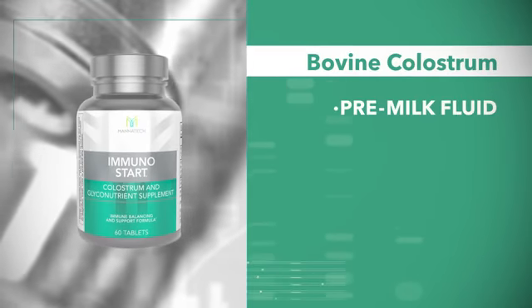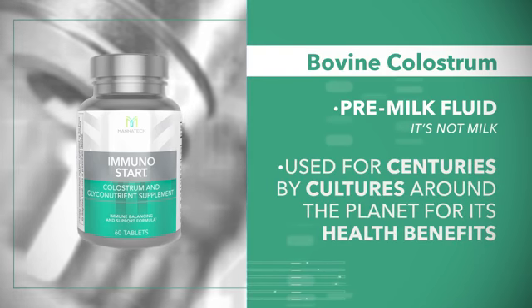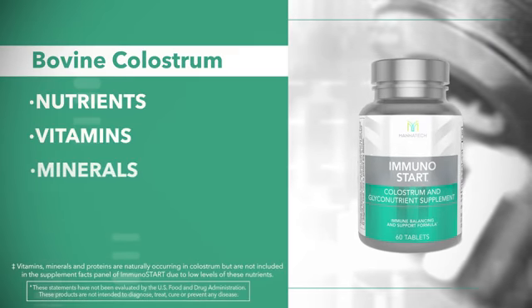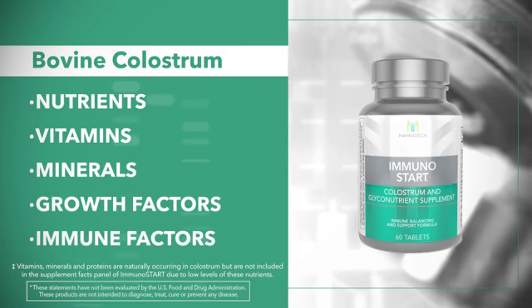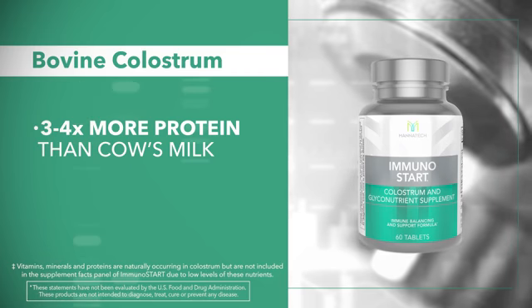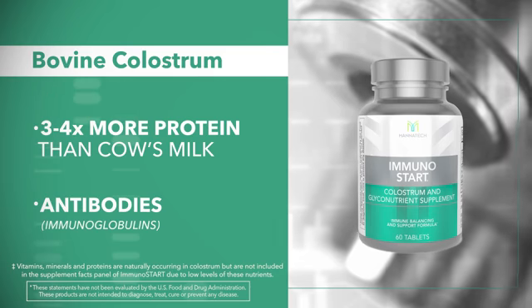Let's talk about pre-milk — it's not milk. It's been used by cultures throughout history because of its benefits. Bovine colostrum has a lot of important nutrients: vitamins, minerals, growth factors, and many different types of immune factors. It also has three to four times the protein that you'll find in cow's milk, and it has antibodies in it, and these are called immunoglobulins.